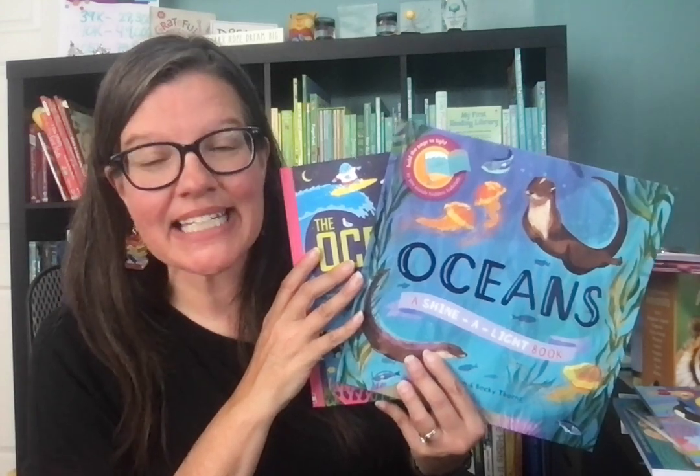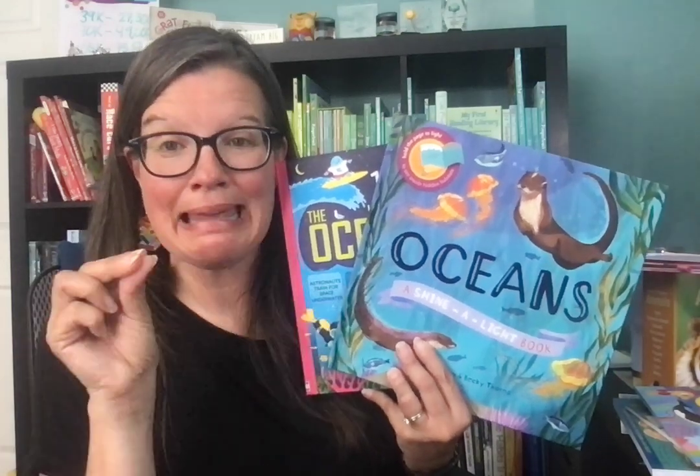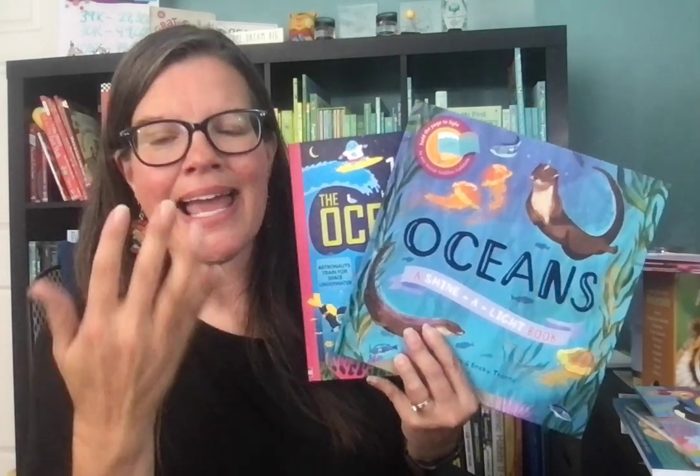Today I'm excited. I'm updating all of my Classical Conversations and Homeschooling videos on my YouTube channel. If you look on Playlist, click on CC slash Homeschooling and you can see all of the updated ones there for Cycle 1 and for 2024.